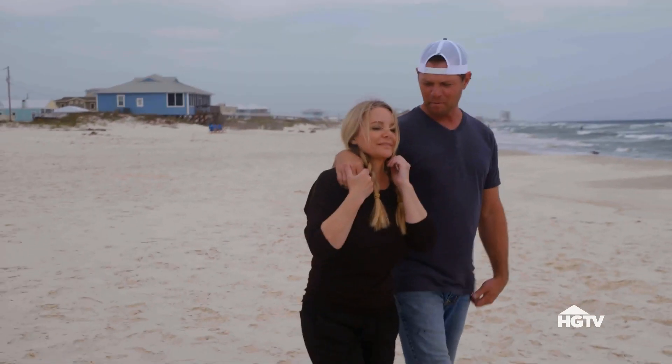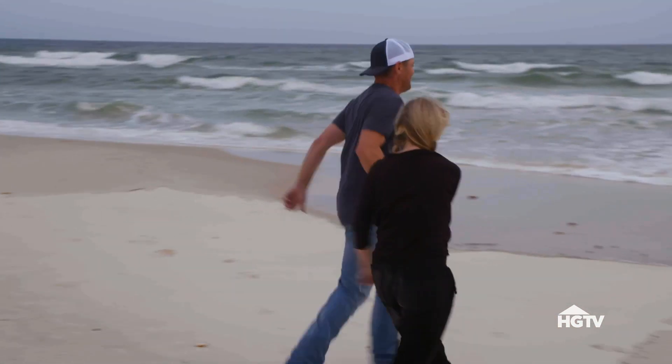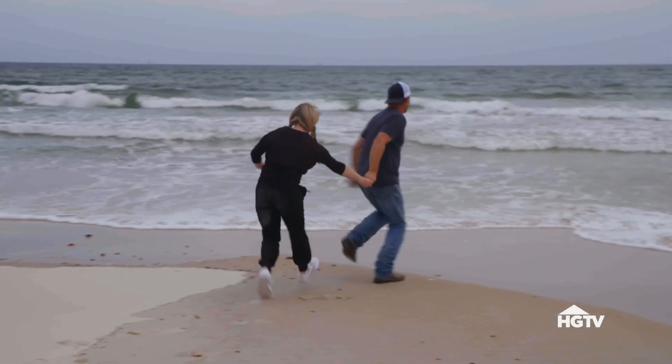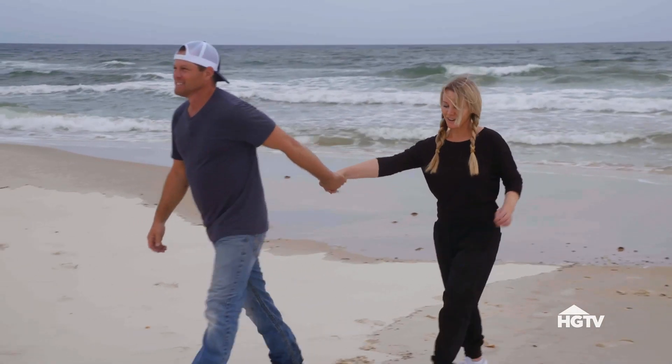Let's go for a swim. No, we're not going for a swim — we're going to get back to work. All right, let's go win it.